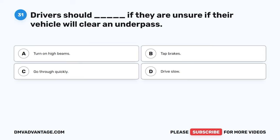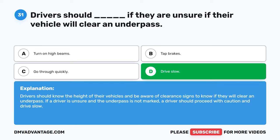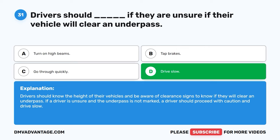Question thirty-one. Drivers should blank if they are unsure if their vehicle will clear an underpass. A. Turn on high beams. B. Tap brakes. C. Go through quickly. D. Drive slow. The correct answer is D, drive slow. Drivers should know the height of their vehicles and be aware of clearance signs to know if they will clear an underpass. If a driver is unsure and the underpass is not marked, a driver should proceed with caution and drive slow.